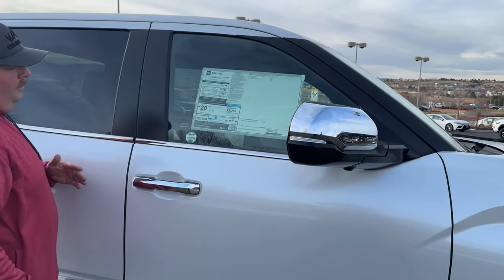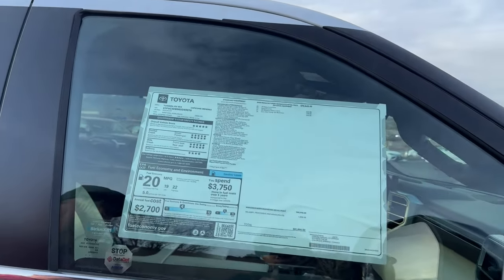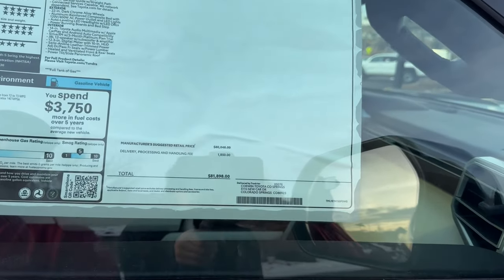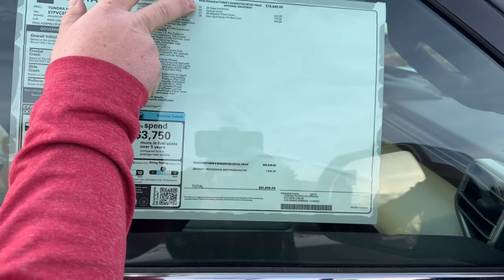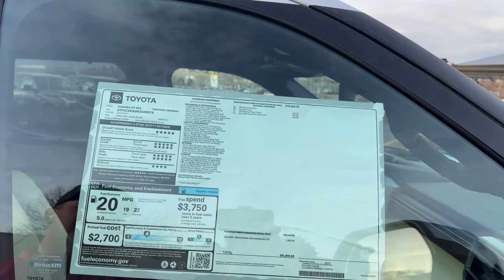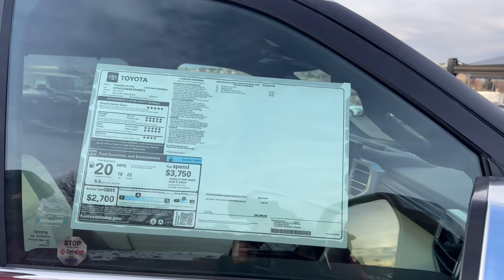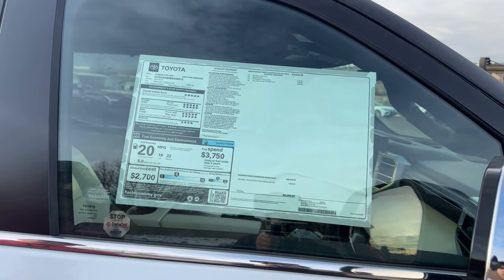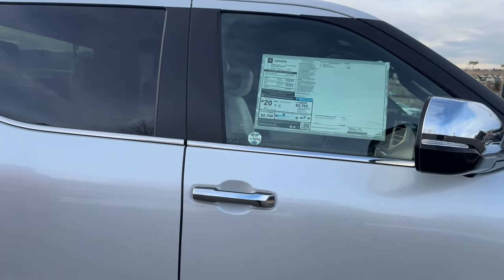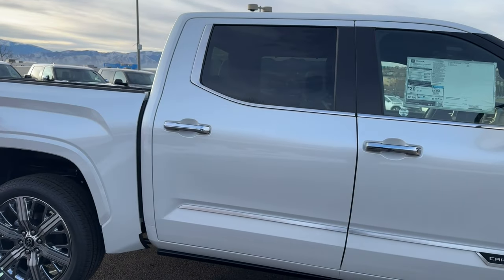Let's look at the window sticker for this truck. This truck is obviously fully loaded — sticker price MSRP is $81,898. It really only has upscale pricing for the white paint, floor liners, and spray-in bed liner. Otherwise, everything you see here comes standard with the Capstone model, which is really great.